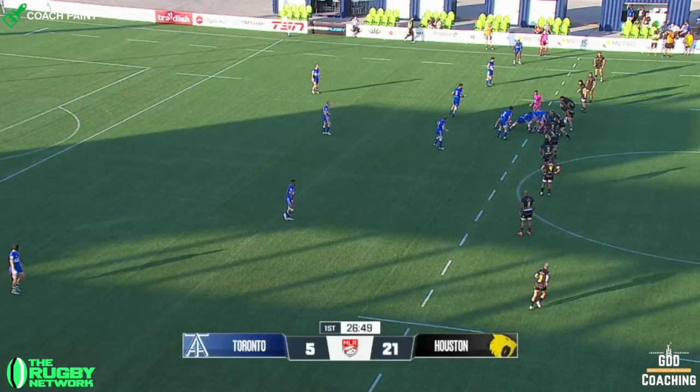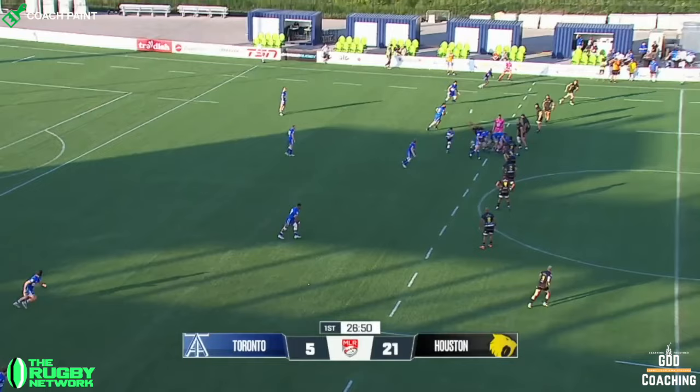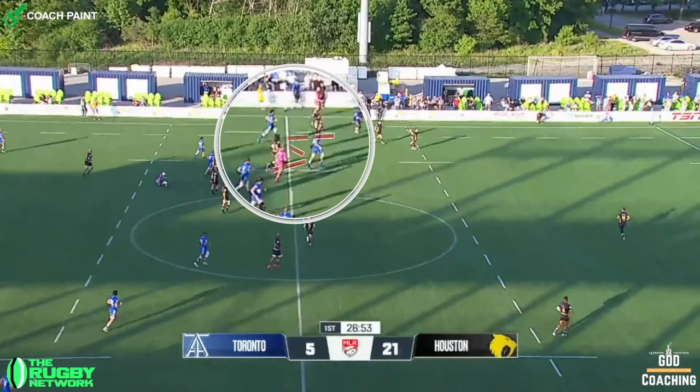Which creates a wide blind side for Houston to attack. This is made even worse by the fact that they've only got 3 chasers, when really they need 4 in that kind of space. Those troubles are made even worse by a disconnected chase, with a huge space between flanker, rumble, and second row carry.